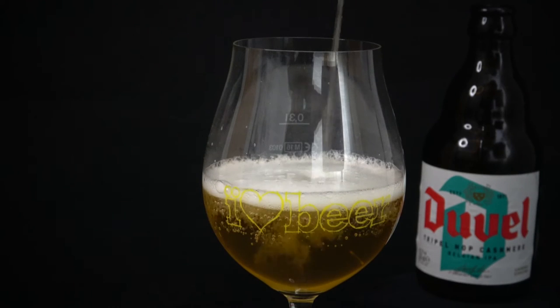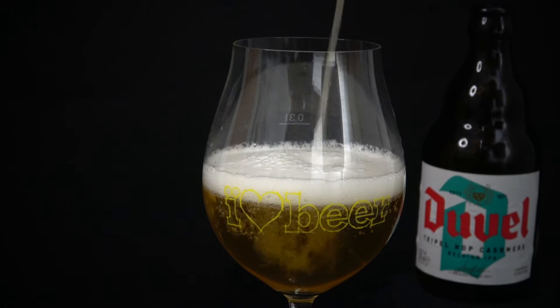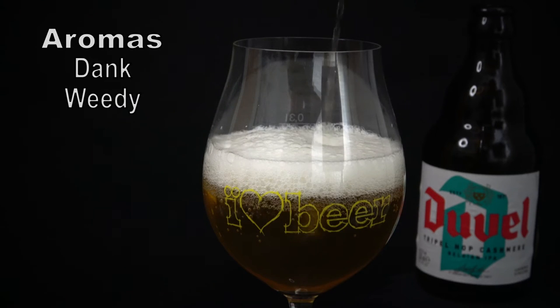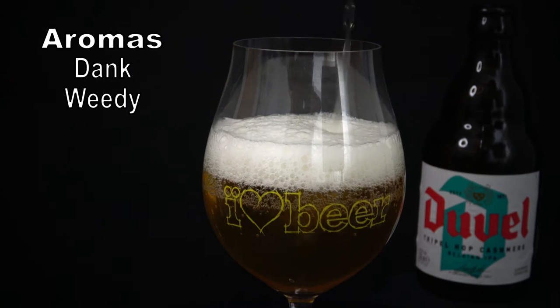Much like the slightly tamer brew, the Duvel Cashmere pours a brilliantly bright gold. Owing to the addition of sugar in the bottle for secondary fermentation, the bubbles come at you heavily and steadily. The heavy carbonation carries dank, weedy aromas. While the hops are pronounced, they aren't a sledgehammer of bitterness.